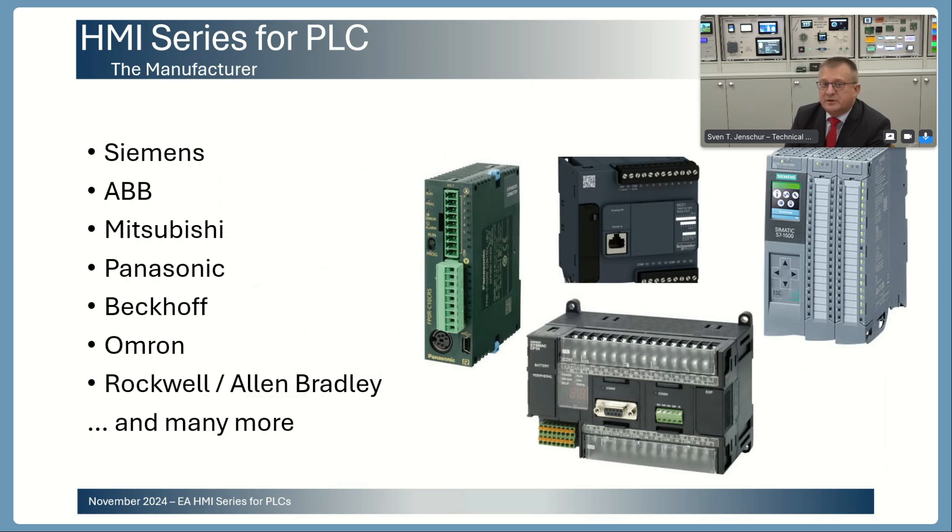To give you a brief overview about the brands — something like Siemens, ABB, Mitsubishi, Panasonic, Beckhoff, Omron, Rockwell, Allen Bradley — and maybe you know there are even many more.